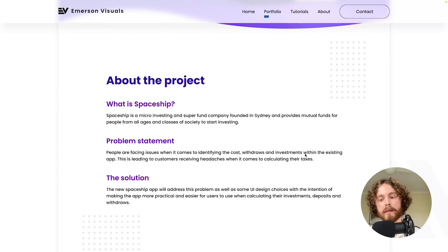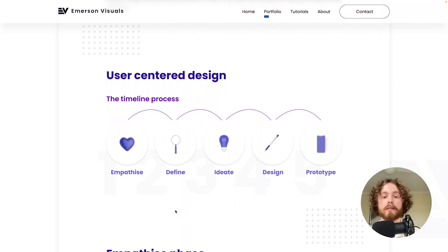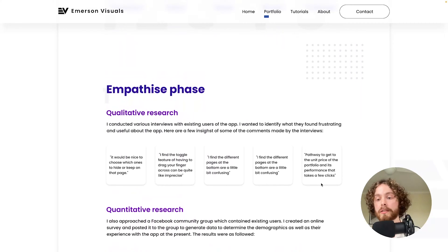The project was basically redesigning an app that I was already using. This section describes what the app is, what the problem was, and the solution required moving forward. I wanted to show users my process using the user-centered design structure, so employers knew I was following this industry-standard process. Since this was an app that I knew all of my friends and family were using, and I was connected to a Facebook group, I decided to interview some of those users to understand some of the pain points they were experiencing, highlighted through quotes.